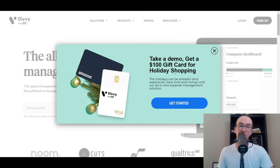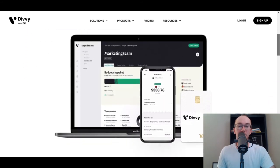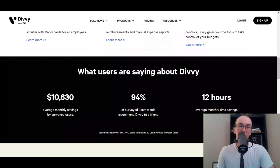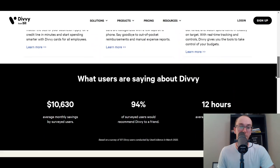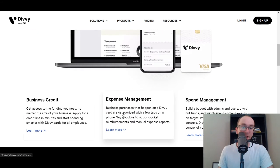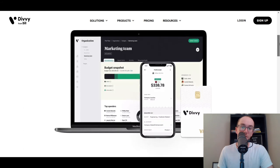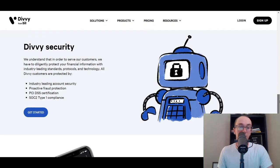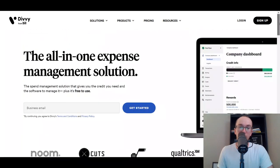Next on the list at number nine, we have Divi — from Bill.com. I've mentioned other Bill.com apps for invoicing, but Divi is their specific expense management solution. I really like the way Divi looks from an overall UI/UX perspective — very sleek dashboard and budgets. You can save money managing expenses and spend, and set up business credit cards specific to Divi to make it easier to manage employee spend, with different corporate cards offered.